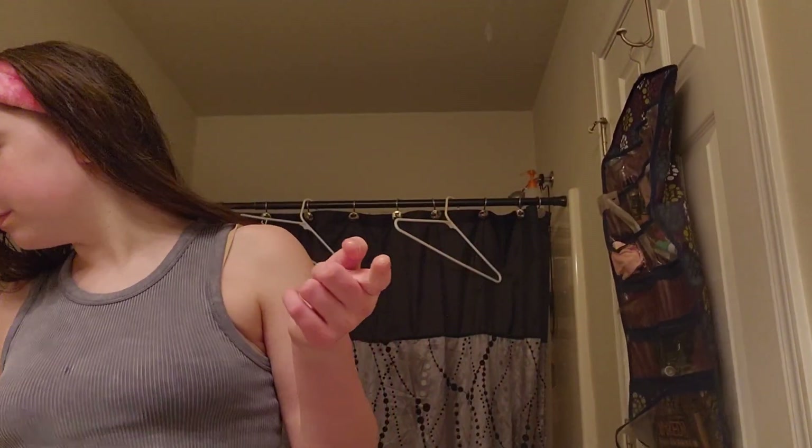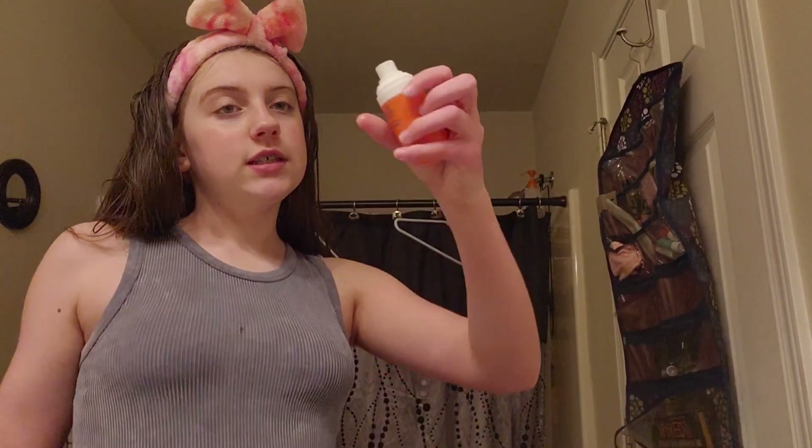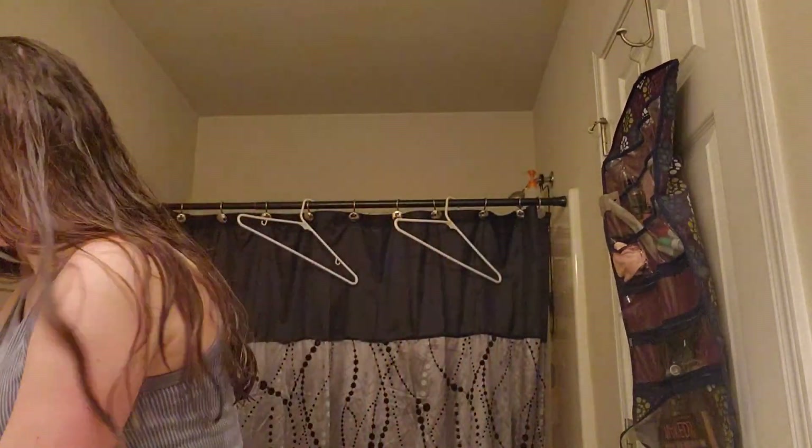Okay, I'm back. Now it's time for a spray mist toner — that's going to be the Bubble Bounce Pack Mist, like that. And then I use the ITK under eye serum. I love this stuff, it's so good. You just put it under your eye, like so.